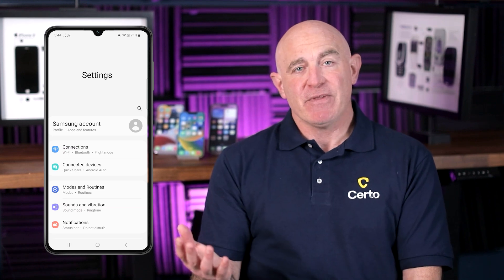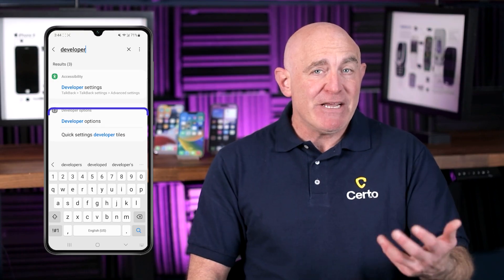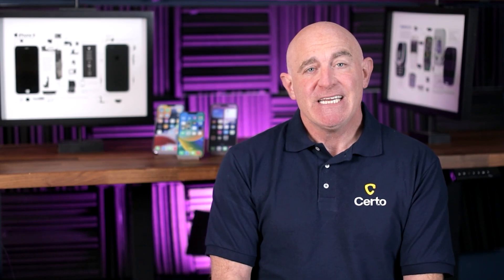For Android, open your Settings app and search for the word "Developer." If Developer options appear in the search results, then it's been enabled on your device. If Developer Mode is on and you did not enable it yourself, that's a big red flag. I'd suggest you disable it right away.